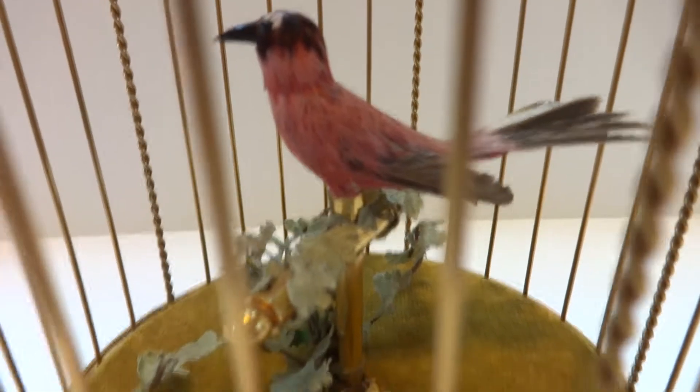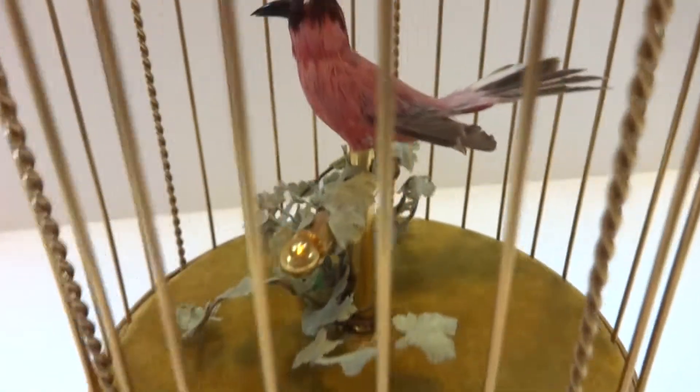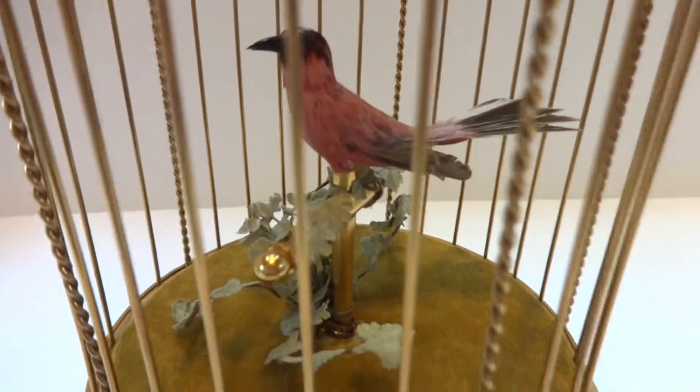I just finished this vintage Rouge Singing Birdcage. This was made in 1966, excellent cosmetic condition. I also fully serviced the mechanism, so it is in excellent mechanical condition as well.